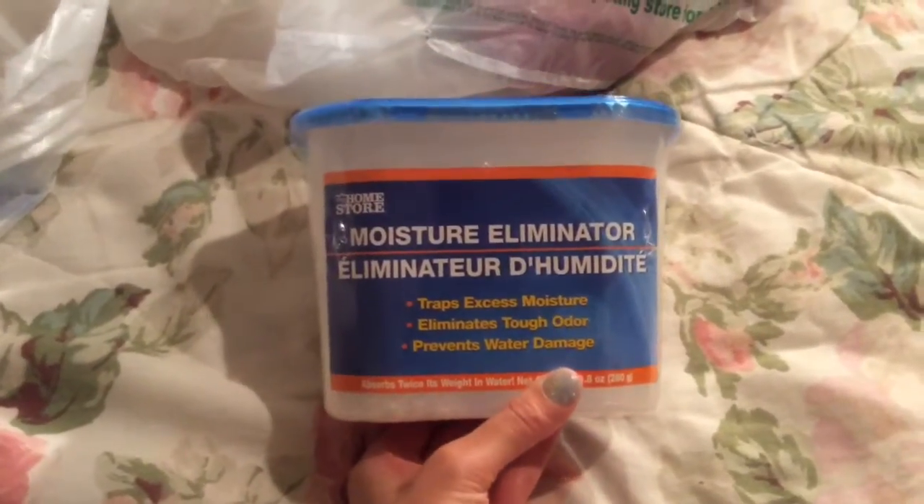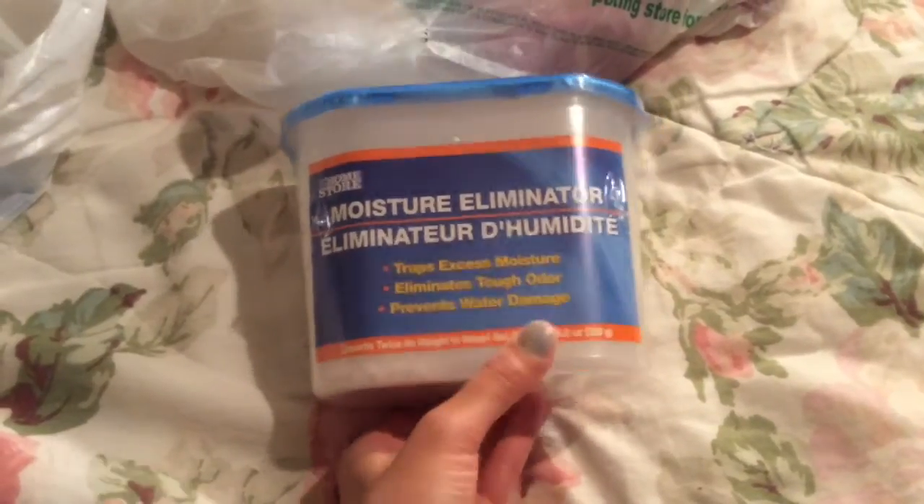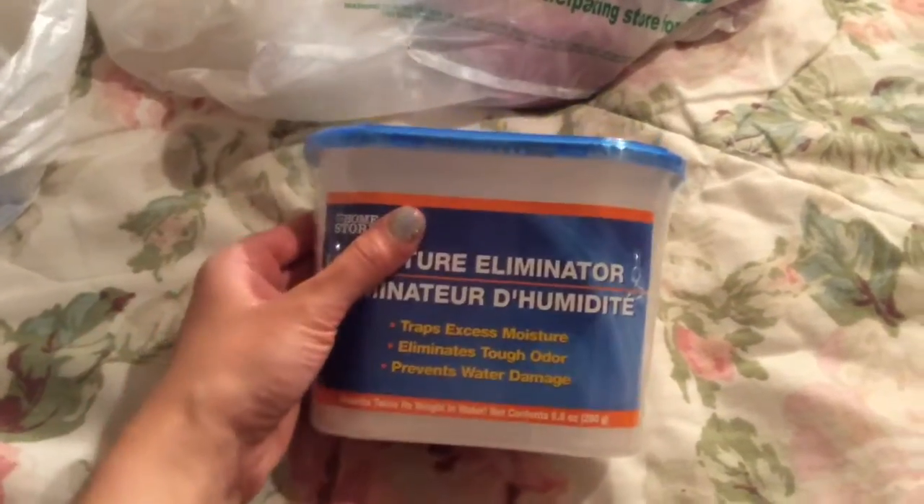Here's the moisture eliminator. It traps excess moisture, eliminates tough odors, and prevents water damage. I'll probably put that in a bathroom or a closet.